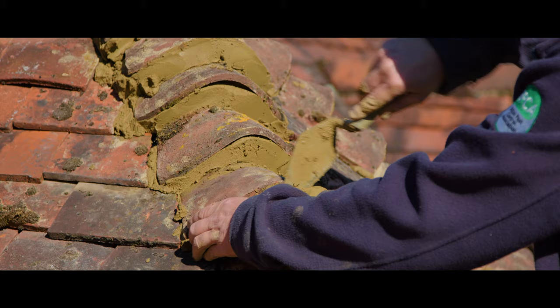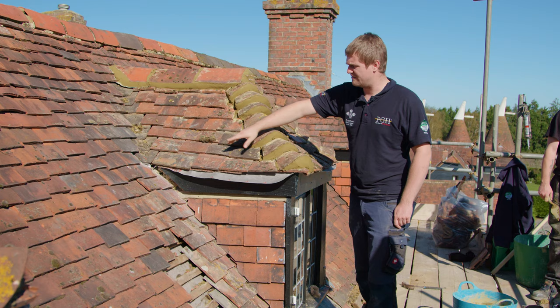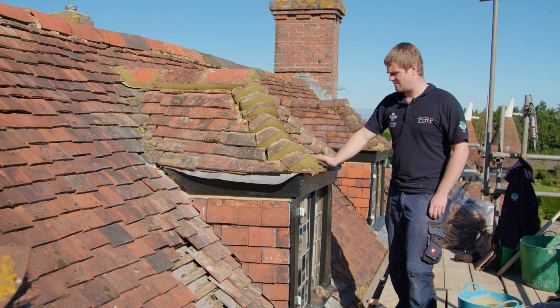We've rebuilt the roof. We put the bonnet tiles, the roof tiles, and the ridge tiles back on top of the dormer. We put the valley tiles in as well, and we've also put new felt in for where the bees had damaged it previously. The comb's all been removed internally, and it's also been proofed with insulation to prevent the bees coming back again. This will now be bee proof and weather proof.